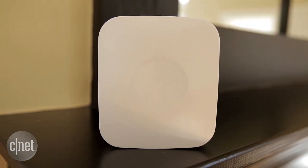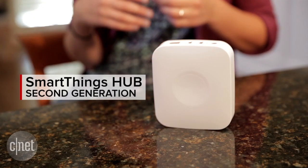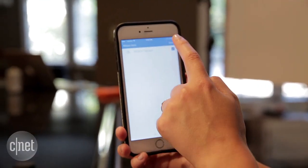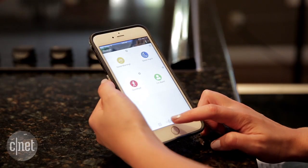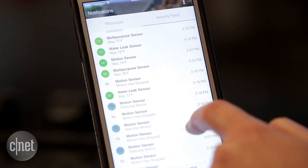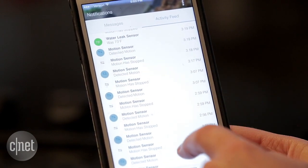It's a $99 second-generation hub that has Zigbee, Z-Wave, as well as an IFTTT channel and a ton of in-app alerts and customizations. SmartThings 2.0 also adds some new product integrations including Belkin WeMo products, Amazon Echo, and more.